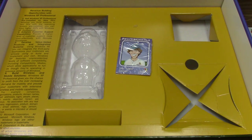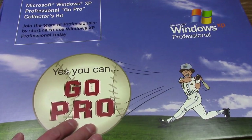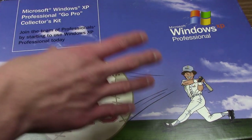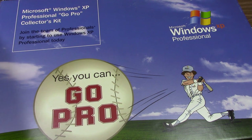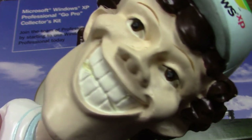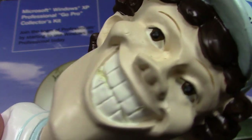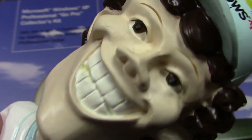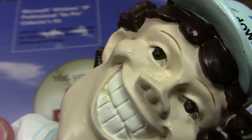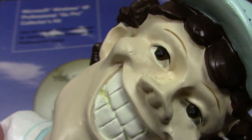So there you have it — that is the Microsoft Windows XP GoPro 'Yes You Can' baseball-themed collectors kit. Very interesting stuff. I never even knew this thing existed until I saw this listing online and just had to have it for the channel. I hope you guys enjoyed this video. If you did, definitely give it a thumbs up, subscribe down below, and turn on channel notifications to get notified whenever I upload a new video, which I do every single week. If you guys have any questions or comments, leave those down below — and thank you all so much for watching. I'll see you in the next video.